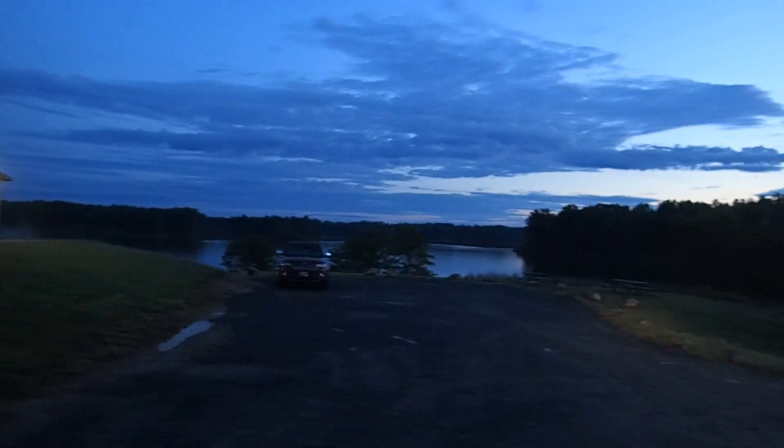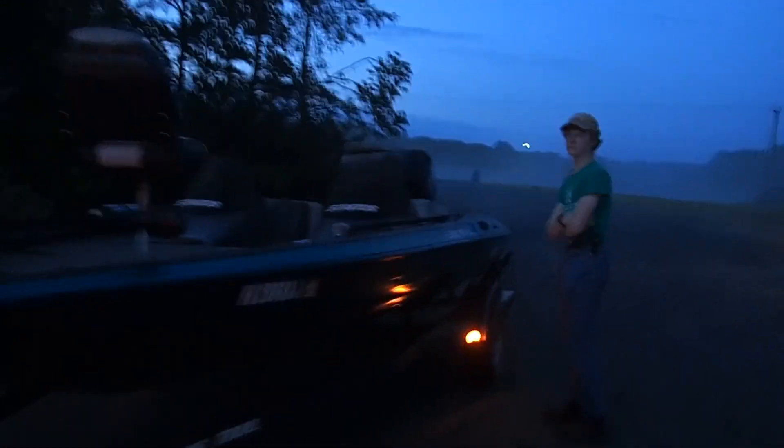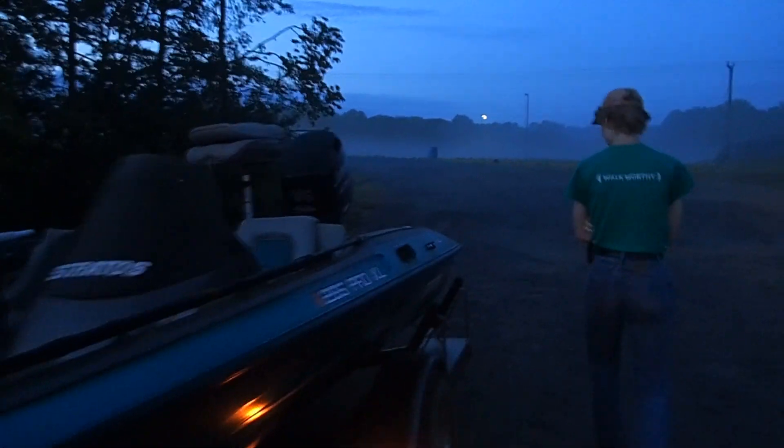Good morning. Today we're at Mooney Lake. It's going to be a beautiful morning. We've got a couple of people putting their kayaks in the water down there. We're going to put our bass boat in the water this morning — trolling motor only.